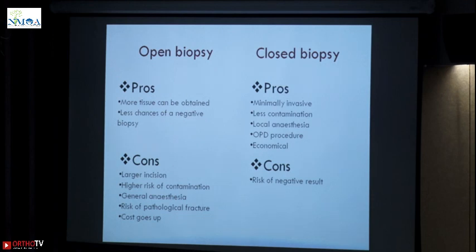A closed biopsy has advantages: it is minimally invasive, it can be done in OPD, you may require image guidance if at all, it is less contamination, local anesthesia is good enough, and it is economical. The con is less — chances of negative result. This depends on your planning. If you have not planned it well you enter into a place where there is no disease or no pathological tissue. In very small lesions there are chances of a negative biopsy, but you can always repeat a needle biopsy again.